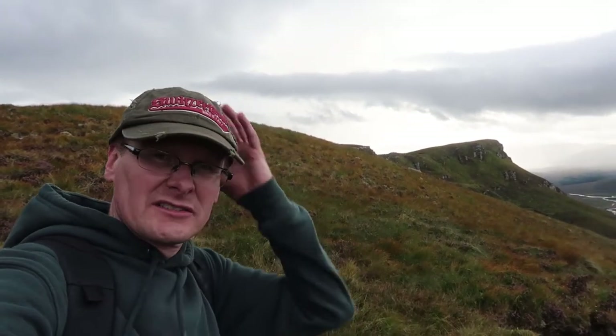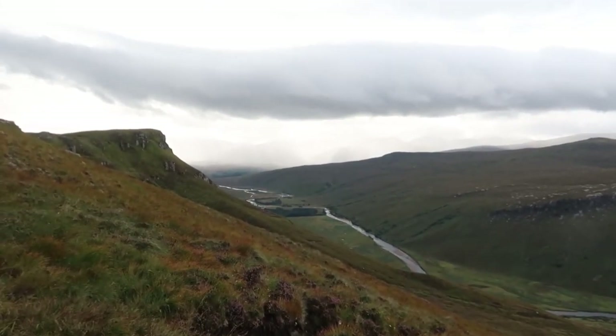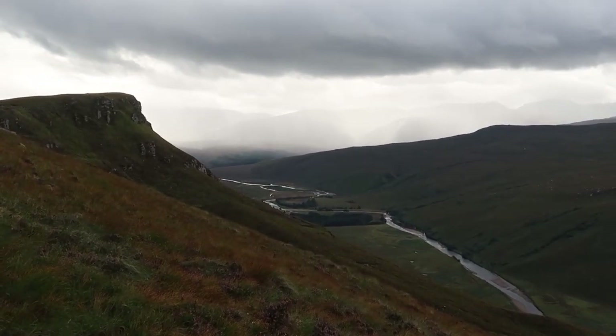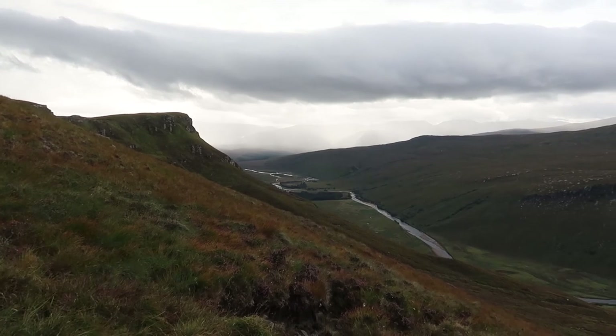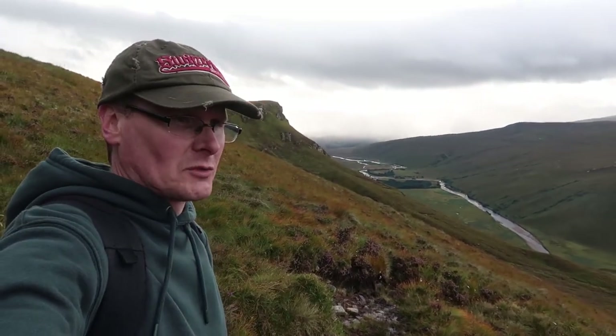I've seen a few people heading back down who tell me that at the top at the moment it is just completely cloudy — you can't see more than 20 feet in front of you. But it is clearing, apart from what I think is a rainstorm heading my way. After that, with a bit of luck, the stormy cloud up there looks a lot higher than the mountain range, so I may just get some views when I get there.